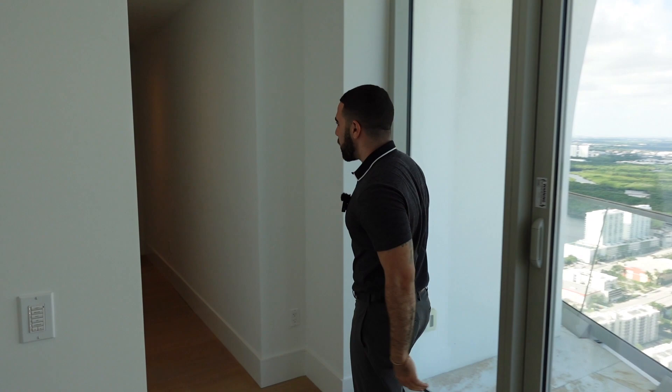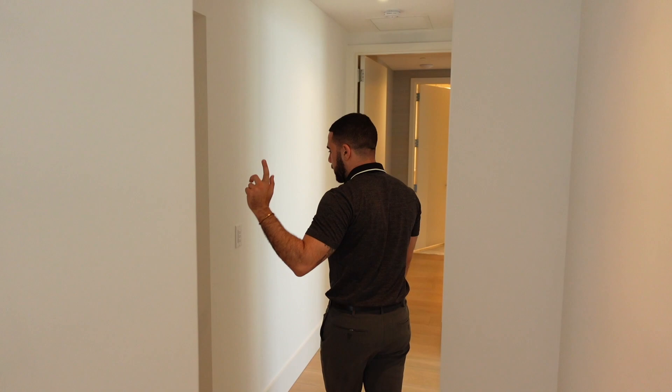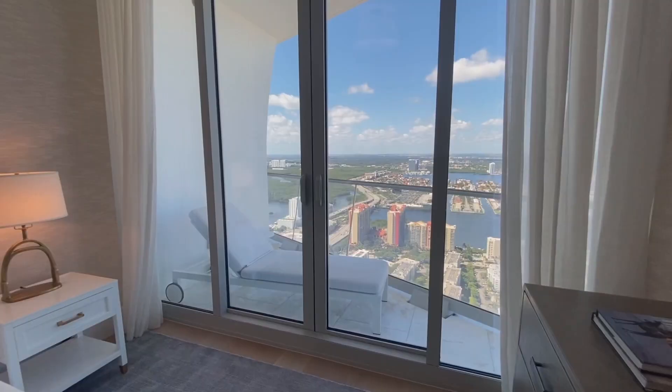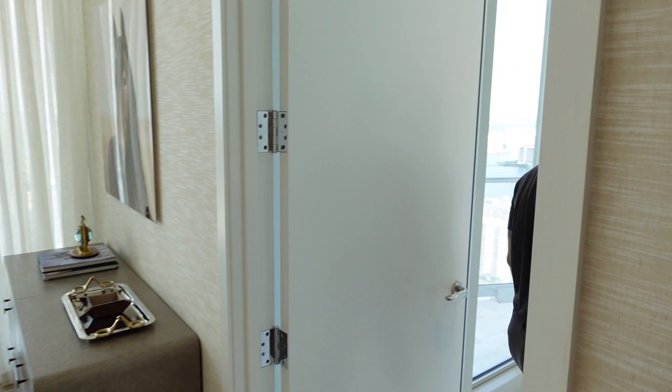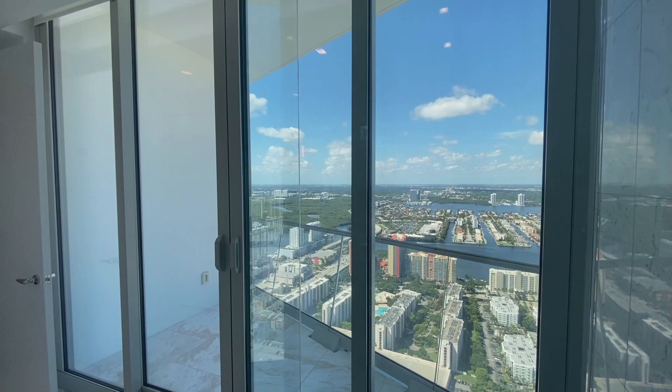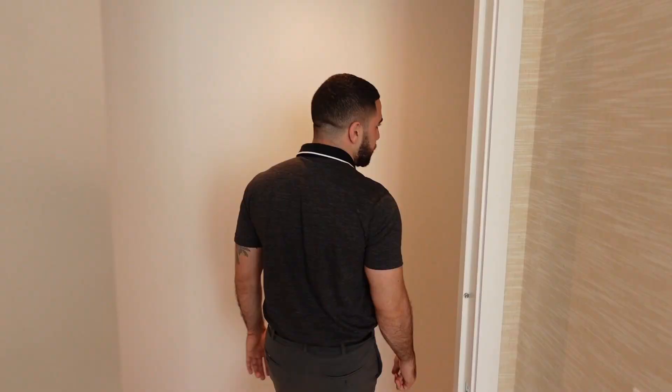Coming down the hall, there's a guest suite with a beautiful queen bed and a private balcony — as if that's nothing. The ensuite has a really cool abstract chain-link design, a mirror-finish sink, and the bathroom even has its own balcony. While you're taking a shower, you're enjoying views of Miami. It's perfect.